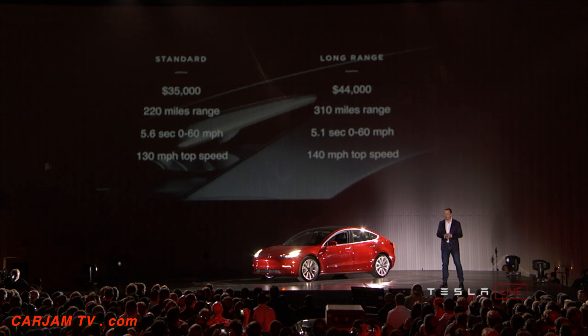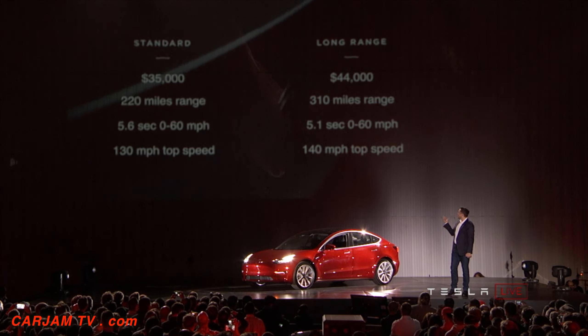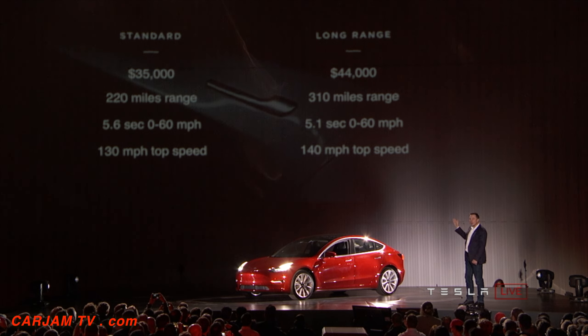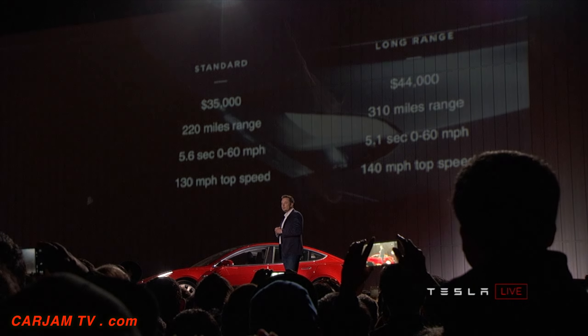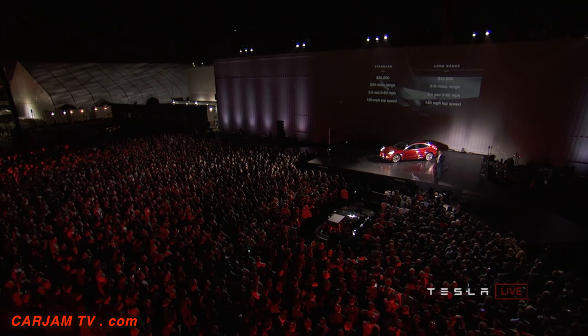Let's talk about the specs for the Model 3. There are two main variants: the standard and the long range. The standard is going to be $35,000 for a 220-mile range. It's going to be a fast car — acceleration well under six seconds, 130-mile-an-hour top speed. You can also get the long range one, which will have a range of 310 miles, roughly five seconds zero to 60, and a 140-mile-an-hour top speed. It's going to be a really great car — you will not be able to find a better car, gasoline or electric, in that price range.